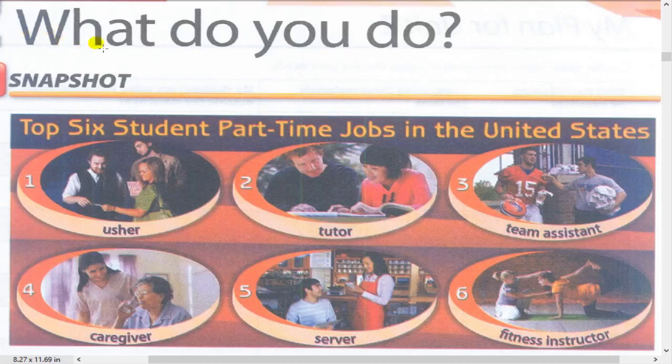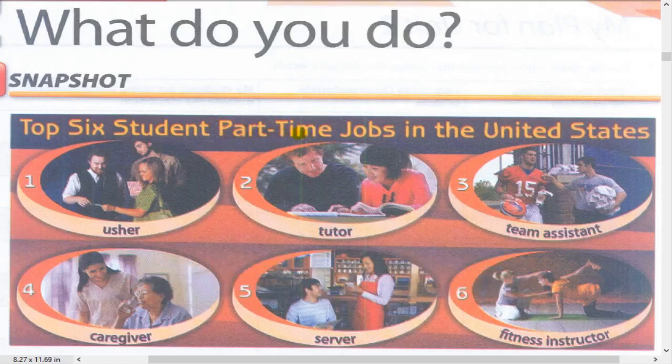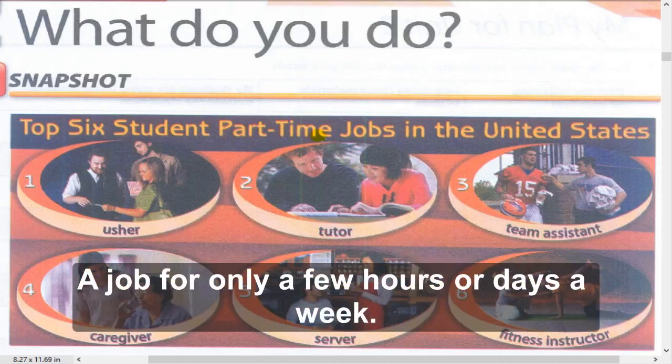Unit 2: What do you do? Exercise number one - Snapshot. Top six student part-time jobs in the United States. A part-time job is the opposite of a full-time job - it's a job for only a few hours or days a week.